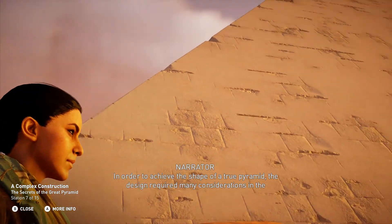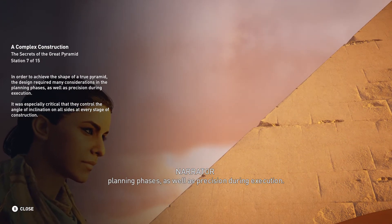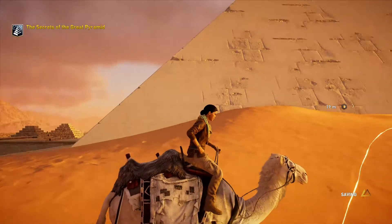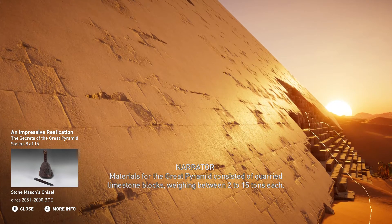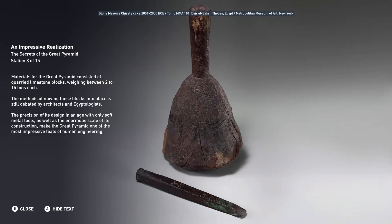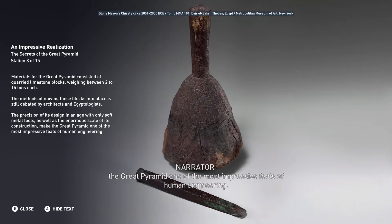In order to achieve the shape of a true pyramid, the design required many considerations in the planning phases, as well as precision during execution. It was especially critical that they control the angle of inclination on all sides at every stage of construction. Materials for the Great Pyramid consisted of quarried limestone blocks weighing between 2 to 15 tons each. The methods of moving these blocks into place is still debated by architects and Egyptologists. The precision of its design in an age with only soft metal tools, as well as the enormous scale of its construction, make the Great Pyramid one of the most impressive feats of human engineering.